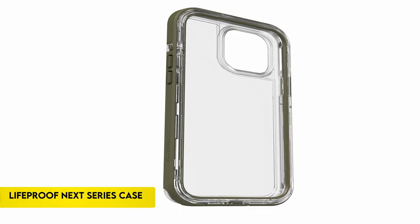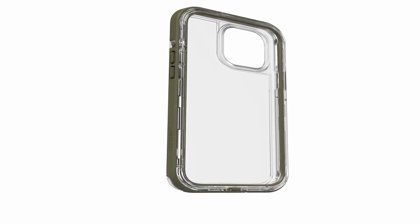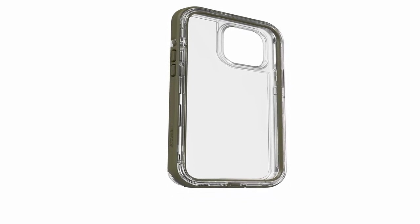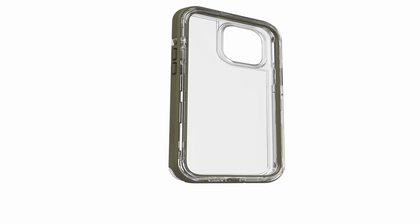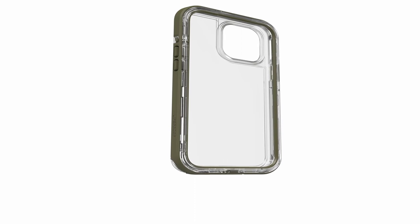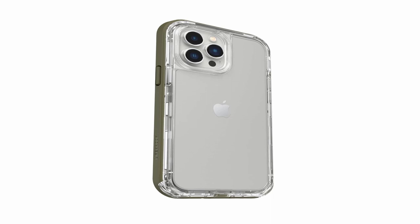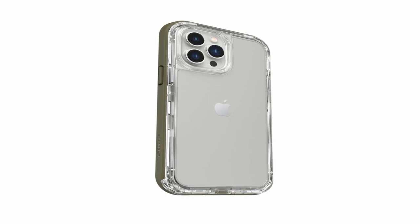On number 5: the LifeProof Nex Series Case. The phone cover provides strong defense against dirt, dust, snow, and debris and is compatible with both the iPhone 13 Pro Max and iPhone 12 Pro Max. It helps protect against common microorganisms on the case exterior with its antimicrobial treatment, which uses silver phosphate glass as an active ingredient.